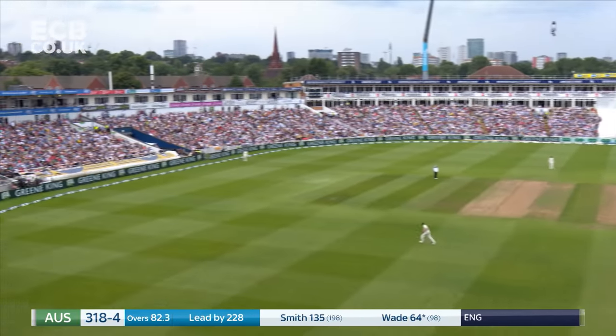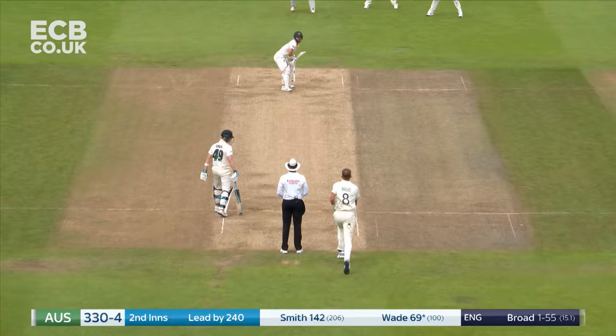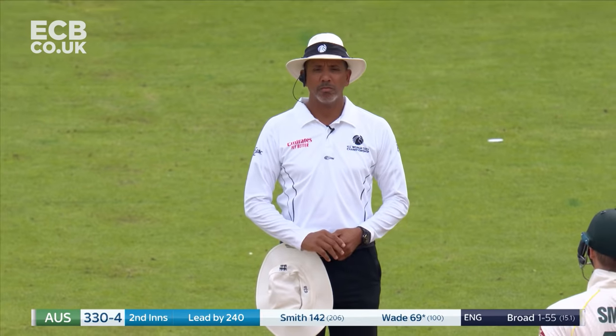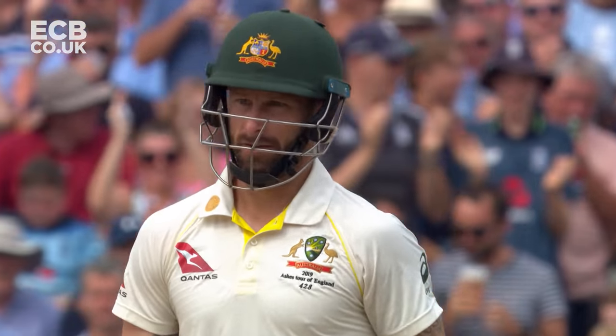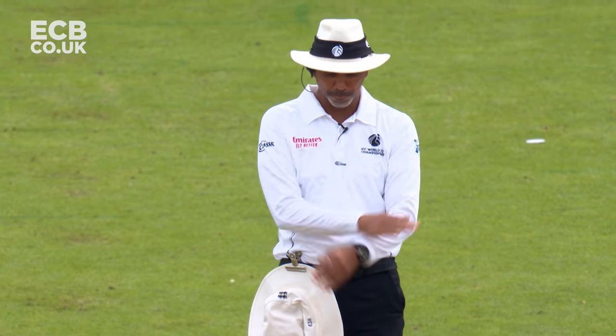Oh, big one from Wade — has he got all of it? Dropped short, Mo and Ali punish that. Oh, he's given him — reviewed straight away. Look, it's missing leg, changing decision to not out.